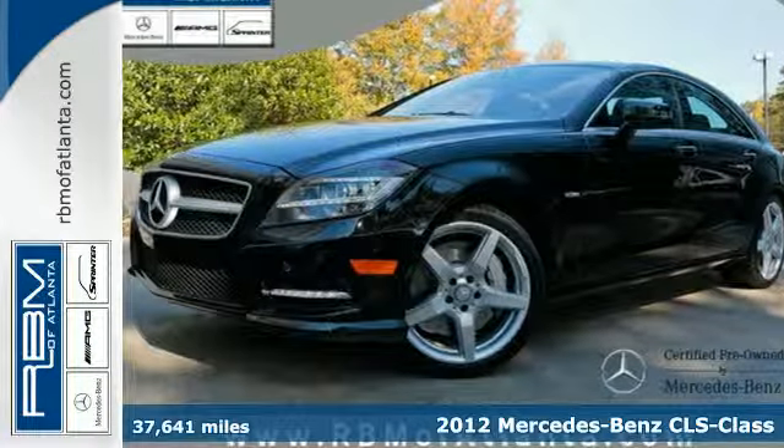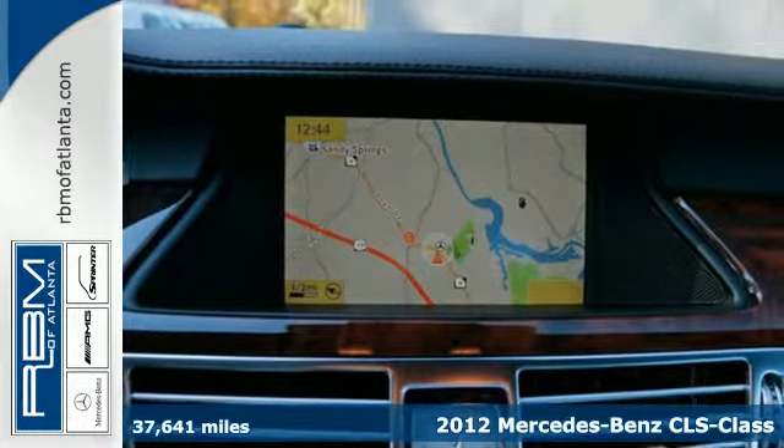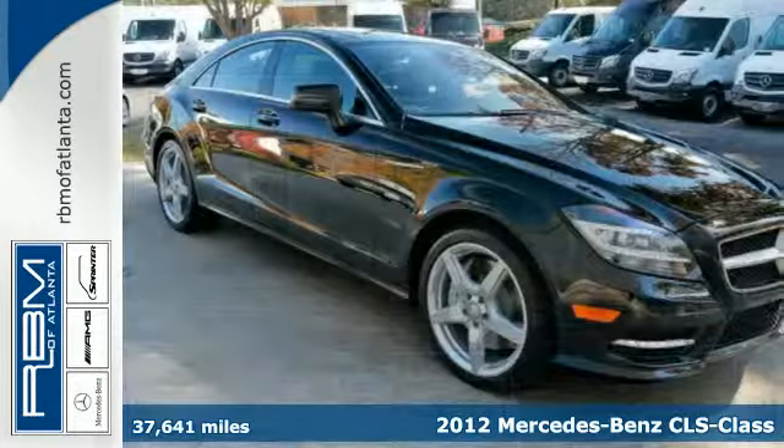It's a 2012 Mercedes-Benz CLS-Class. Impressive handling and boundless power complements its impeccable interior.